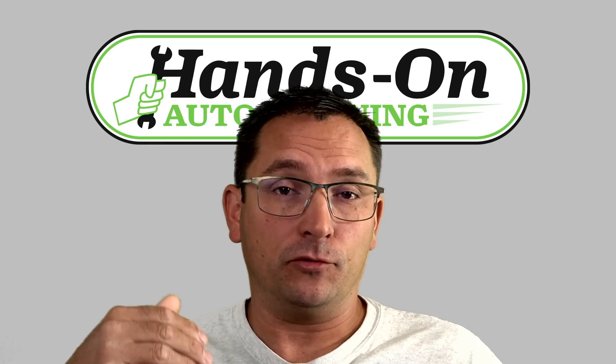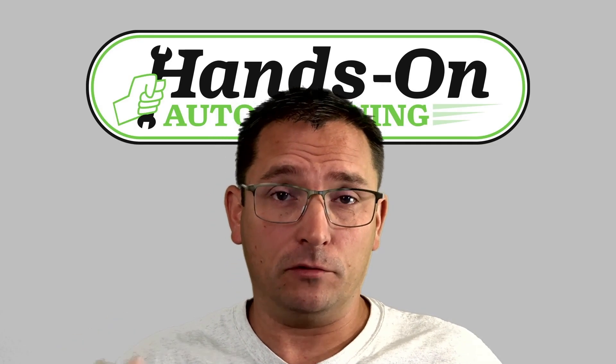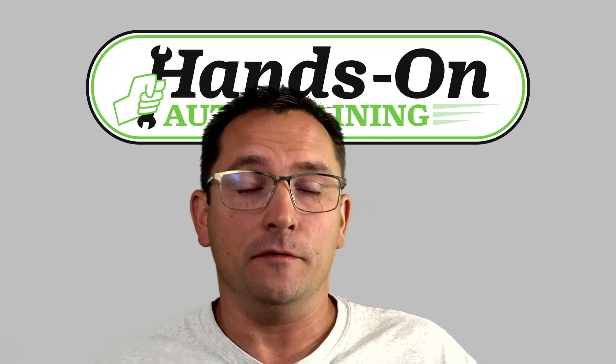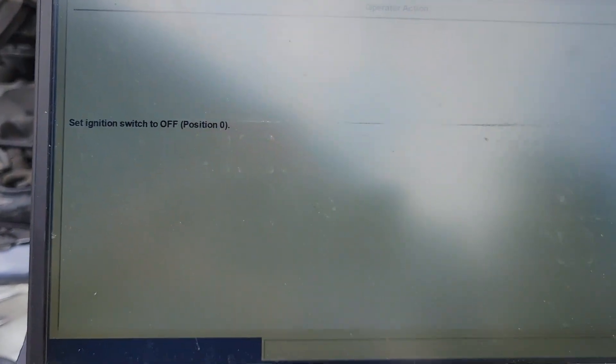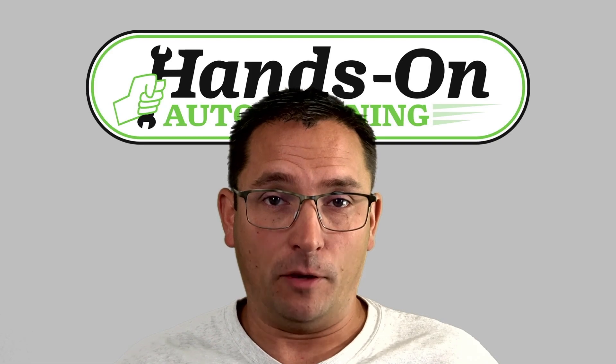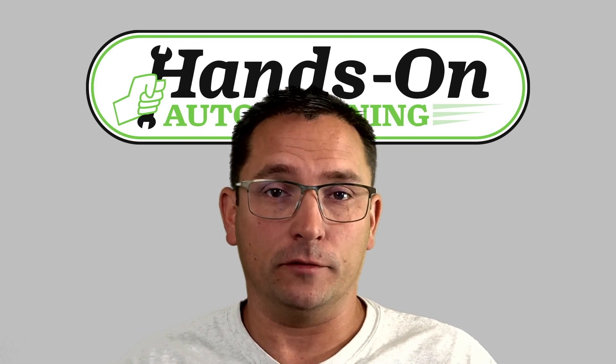Here's what's going on. You start programming and at one point during the process it tells you to turn the key off. You turn the key off, then it tells you to click the next button — you click next and nothing happens. You hit the check mark, or the tick as they call it in Ford IDS, and nothing happens, just like this. Over and over again. It takes almost two and a half minutes sometimes for this vehicle to shut down.